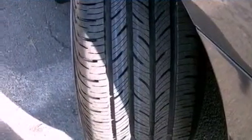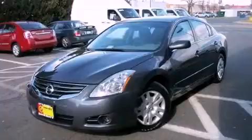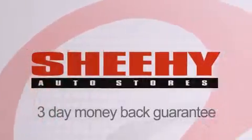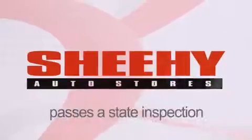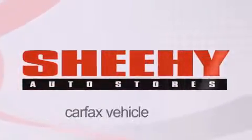Contact us today and schedule your opportunity to see this vehicle in person. Every Sheehy Select used vehicle comes with a three-day money-back guarantee, 60-day 2,000 mile warranty, passes a state inspection and our 175-point inspection system, and comes with a Carfax vehicle report.